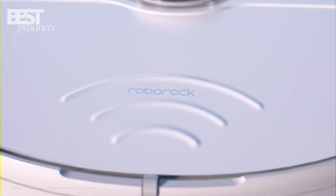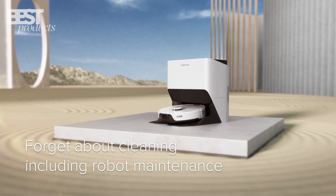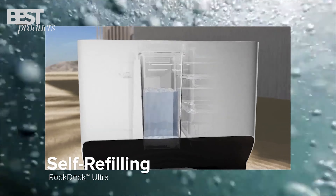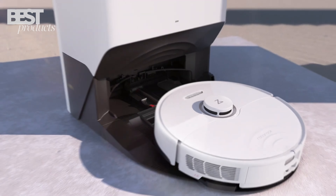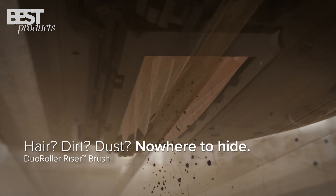Number 2: Roborock S8 Pro Ultra. The Roborock S8 Pro Ultra is a top-notch robot vacuum cleaner. It's equipped with the innovative RockDock Ultra Docking System and advanced cleaning technologies like the Dual Roller Riser Brush and Vibrys 2.0 Mopping System.